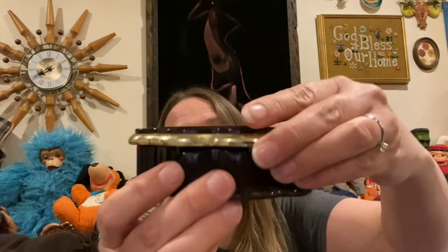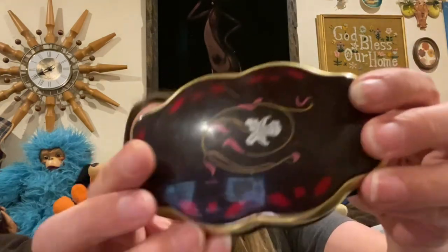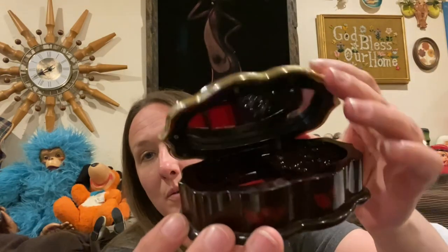This cute little trinket box — the music box, I don't know if it works, I don't think it works any longer. I don't even see where you would turn it on. But it's really cute, I just thought it was adorable.